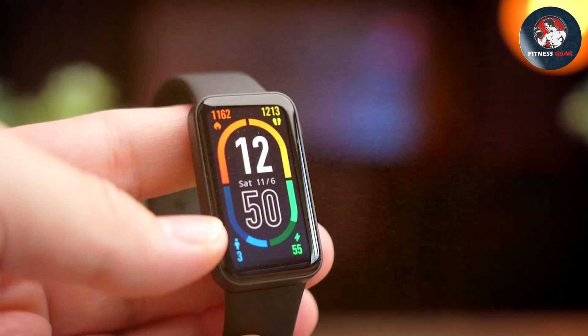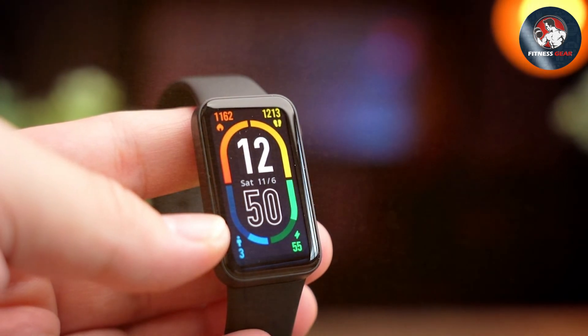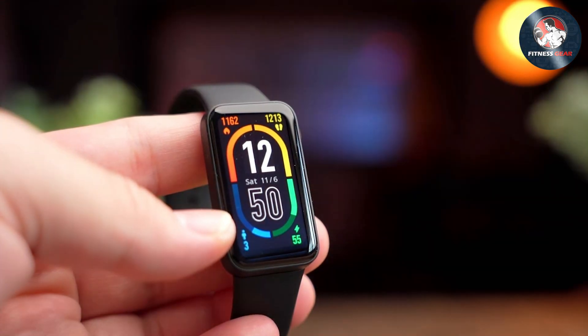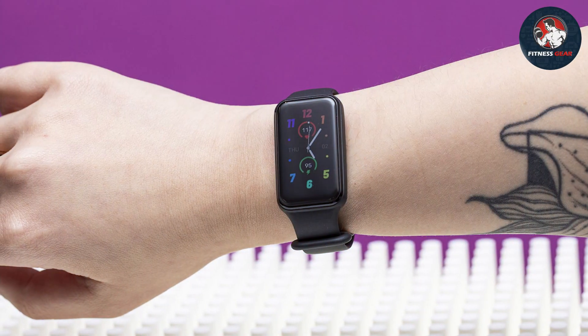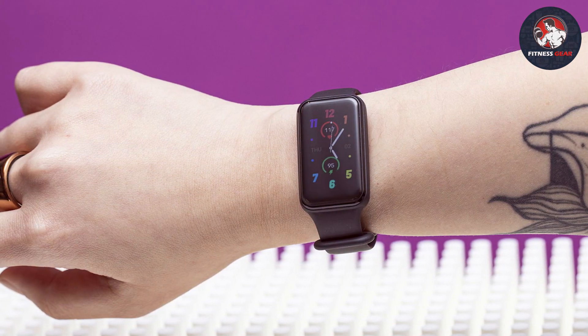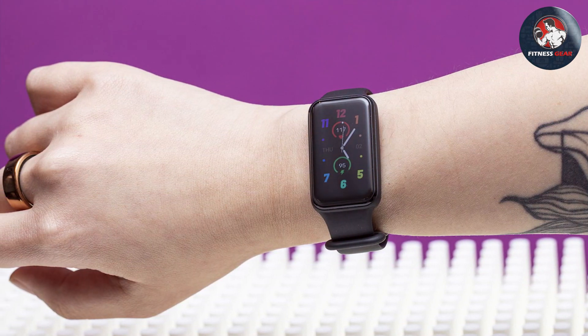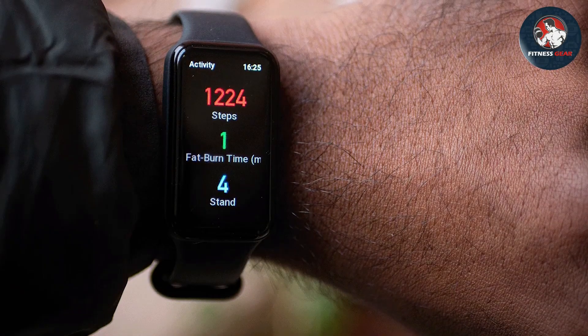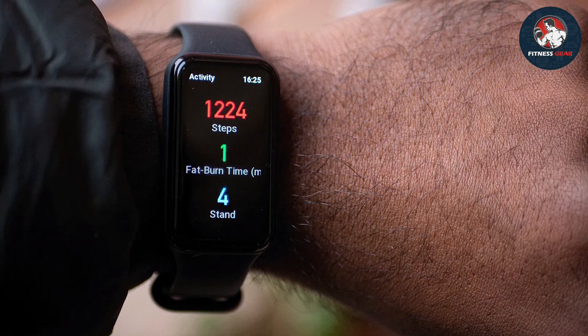The Amazfit Band 7 supports multiple sports modes, including running, cycling, and swimming, and is water-resistant to handle all your activities. It also features notifications for calls, messages, and apps, ensuring you stay connected while on the go. With a battery life of up to 18 days, the Amazfit Band 7 offers exceptional longevity and reliability.